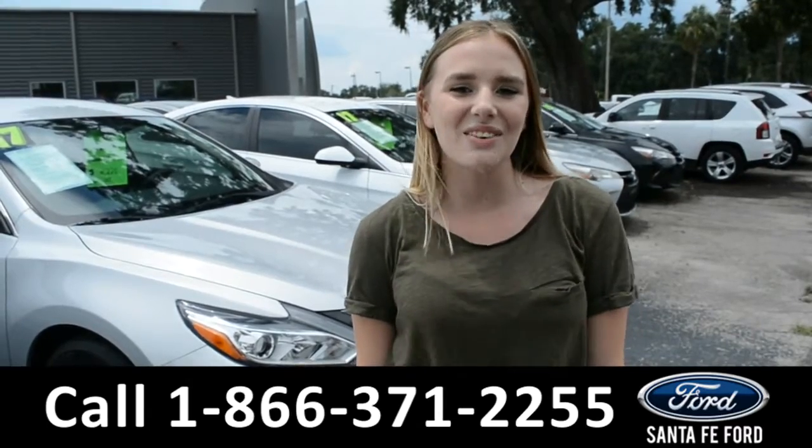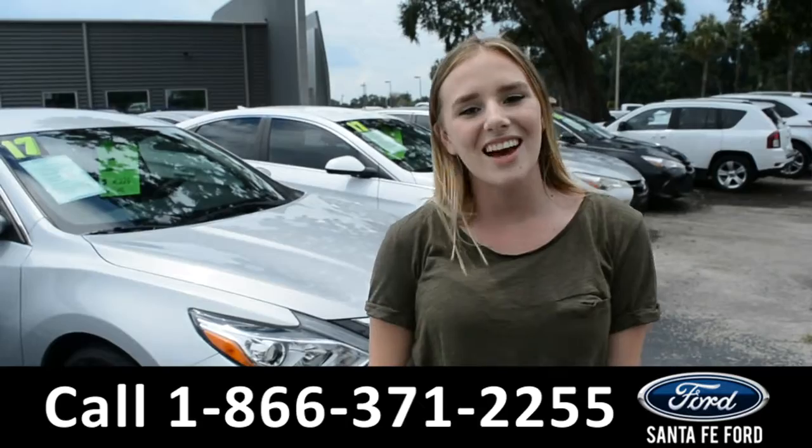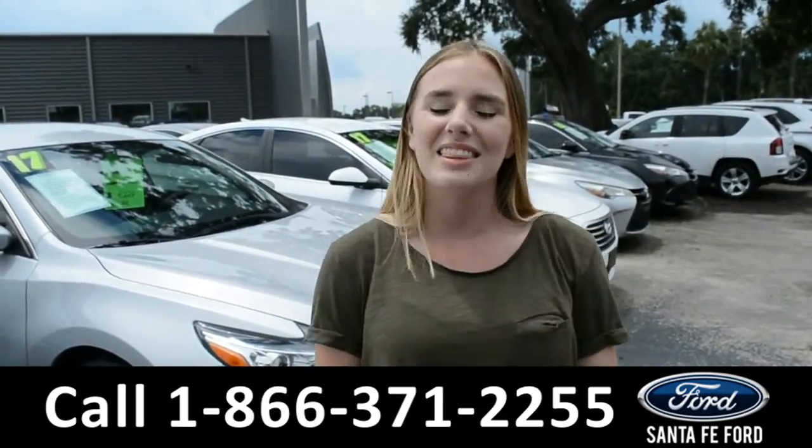Alright, that was our 2016 Ford Fiesta. If you need any additional information, please visit us online at SantaFeFord.com, or give us a call at the number down below. This was Kelsey. Thanks for watching.